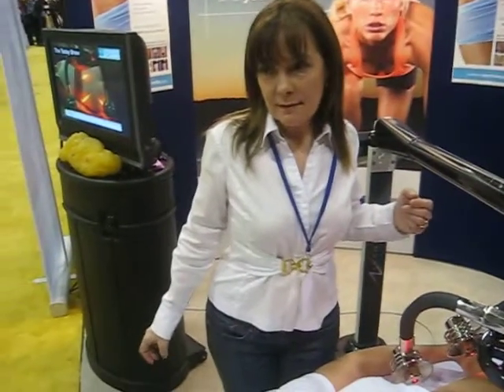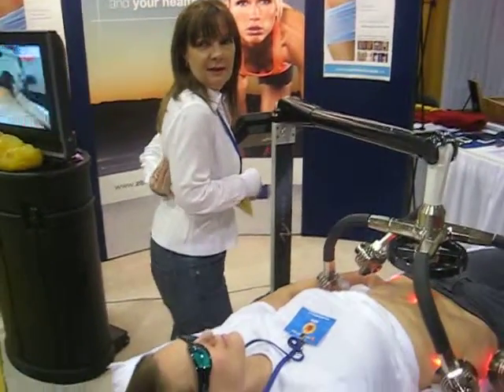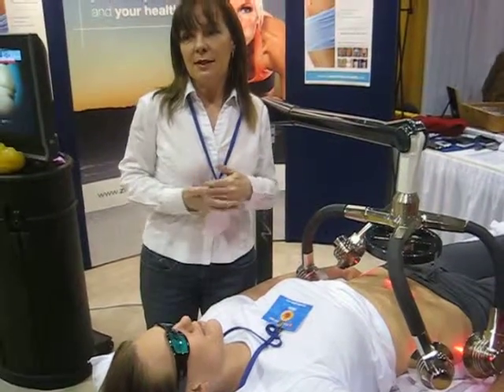For the C-section area? Any of the fluffy fat on the tummy, any of the menopausal fat on the tummy — it takes that down. The back fat, any of the back fat. Does it shrink the skin? It doesn't shrink the skin. If you have excess skin, you need to go and have a tummy tuck. It doesn't do that.